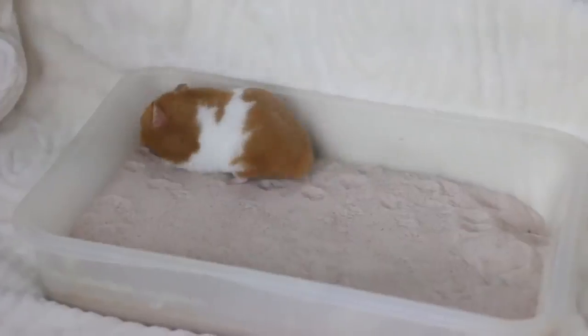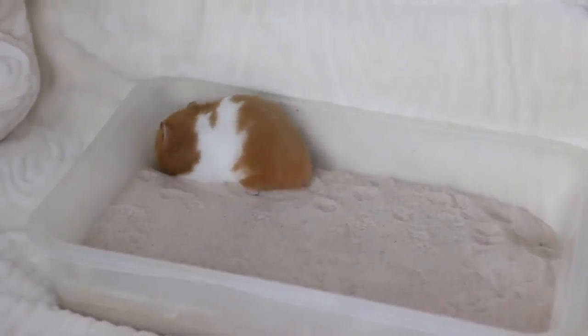The next product is the Zoo Med reptile sand. I actually got this for my hamster sand bath video, but I've really enjoyed it. It's super soft, so I've been mixing it in with children's play sand for the hamsters, which makes a really great, soft mixture. You can find this at your local pet store in the reptile section, or you can also get it on Amazon.